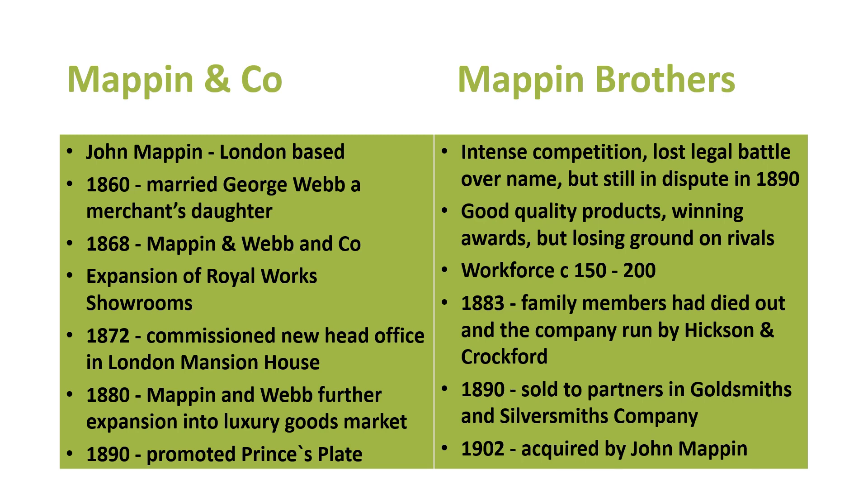Mappin Brothers were intensely competitive with their brother. They lost the legal battle over the name but were still in dispute up to 1890 — good quality products, winning awards, but losing ground on rivals, with a workforce of 150 to 200. By 1883, family members had died out and the company was run by Hickson and Crockford. In 1890 they were sold to partners in the Goldsmith and Silversmith Company, but in 1902 John Mappin from Mappin and Co acquired Mappin Brothers — so all the Mappin companies came back together as a single company.